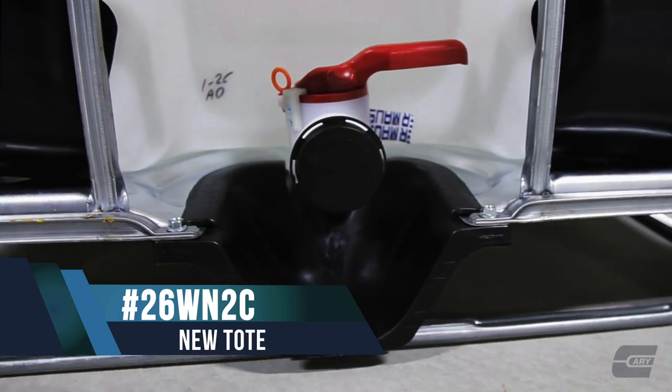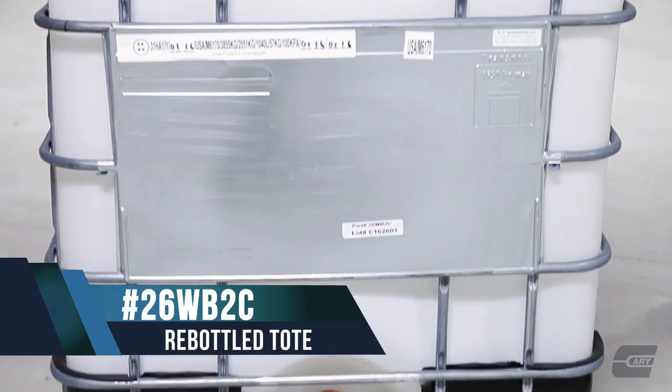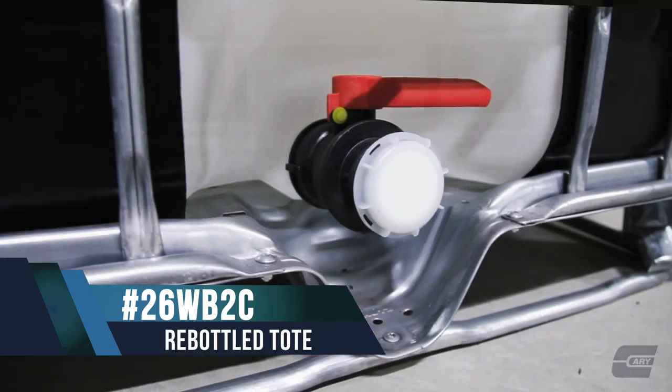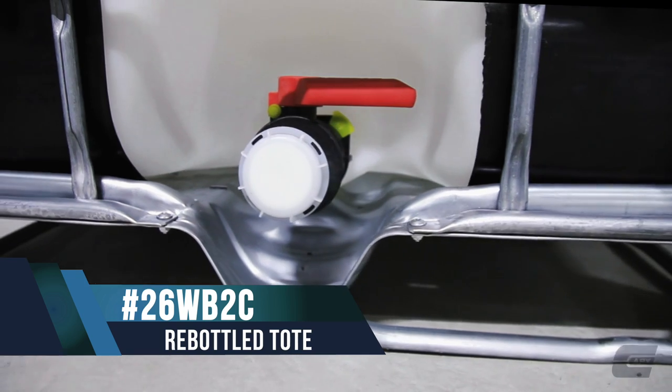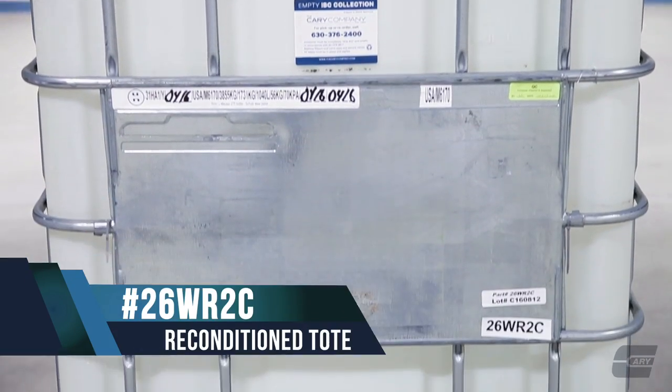Plastic IBC totes come in 275 or 330 gallons and are available in a few different options depending on your specific needs. Re-bottled IBC totes are a great economic solution for those who still need a food grade solution but don't require a brand new tote.